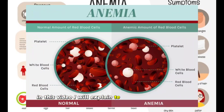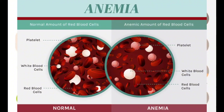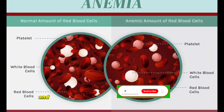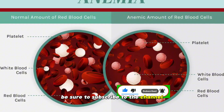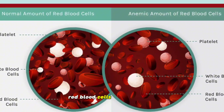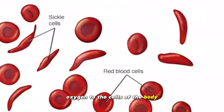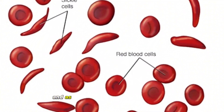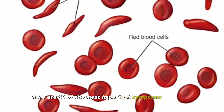In this video, I will explain 10 important signs or symptoms in people who have anemia. Hello dear friends, I hope you are healthy. If you like interesting and important topics related to health and biology, be sure to subscribe to the channel. Anemia is a condition in which the body does not have enough healthy red blood cells. Red blood cells are responsible for carrying oxygen to the cells of the body. The lack of these cells causes the body not to receive enough oxygen and as a result, various symptoms appear. Here are 10 of the most important symptoms of anemia.